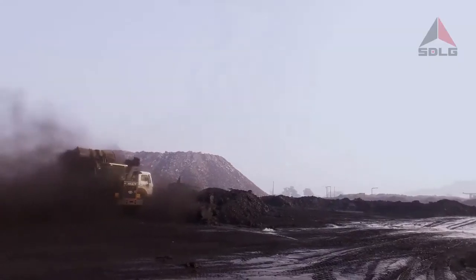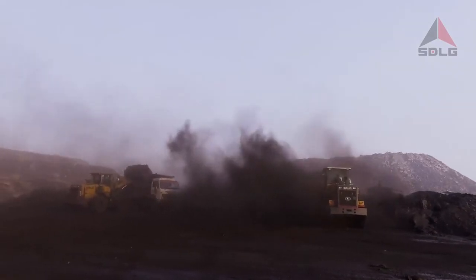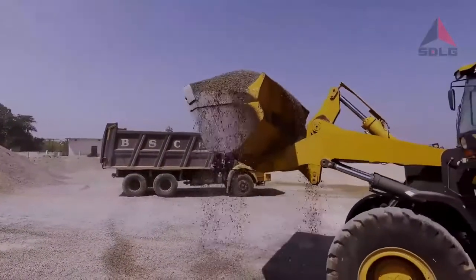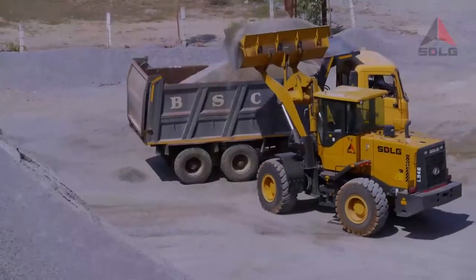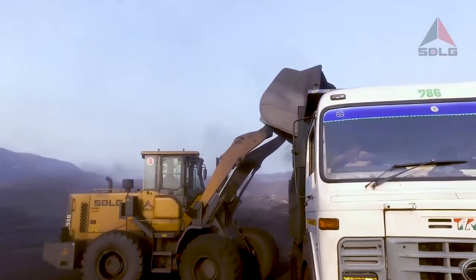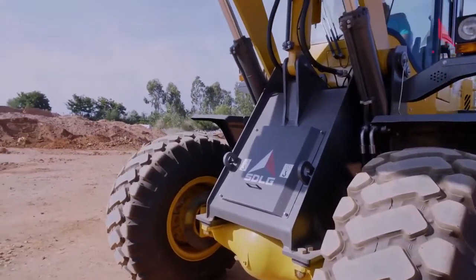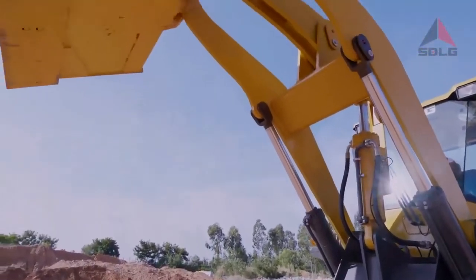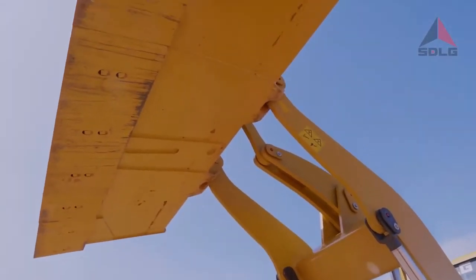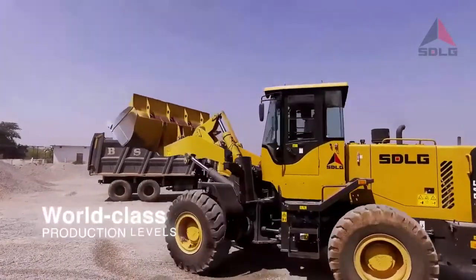Moving away from the standard 3, 3.5 and 5-tonne wheel loaders, the L946 4-tonne manoeuvres its place neatly into the market gap, leaving its competition far behind. Crafted exclusively for customer gain, the L946 fits the economics of the segment and offers the best-in-class efficiency with world-class production levels.